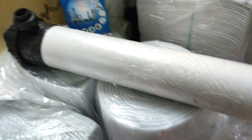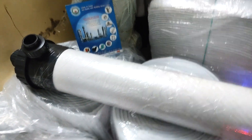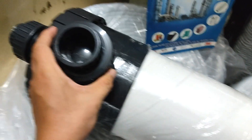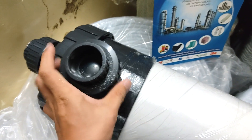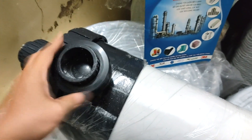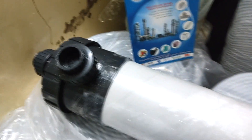Hollow fiber membrane advantages: UF membranes provide a physical barrier to suspended solids and pathogens to consistently produce a high quality, low turbidity, and low SDI effluent. UF membranes offer a variety of benefits for our customers.